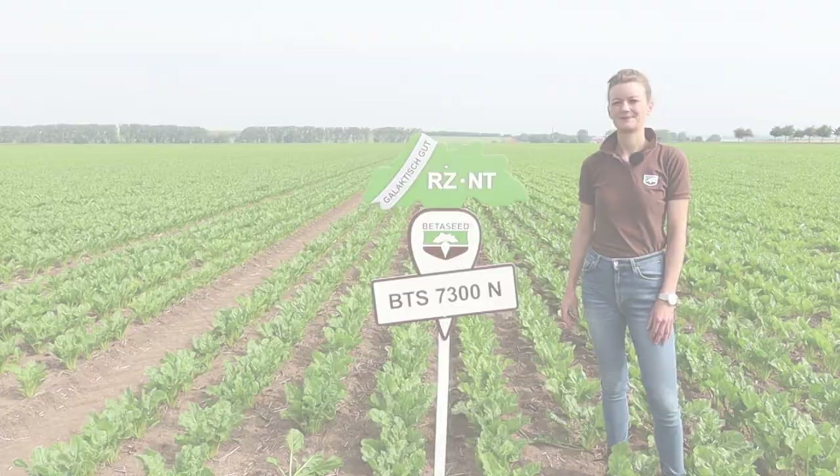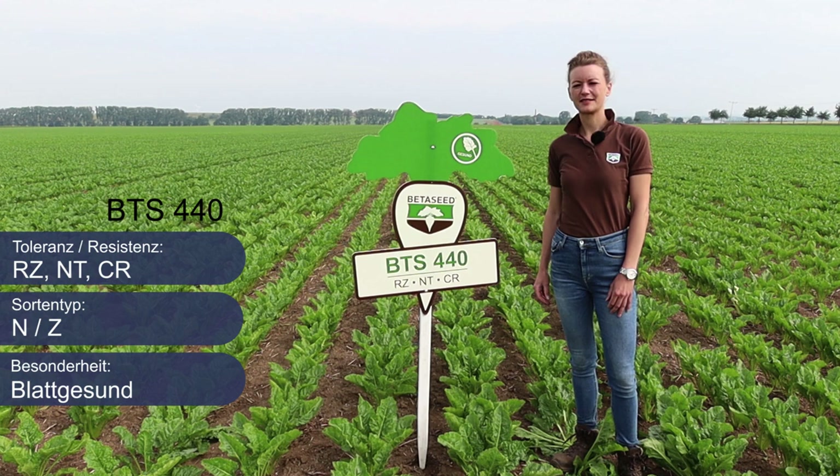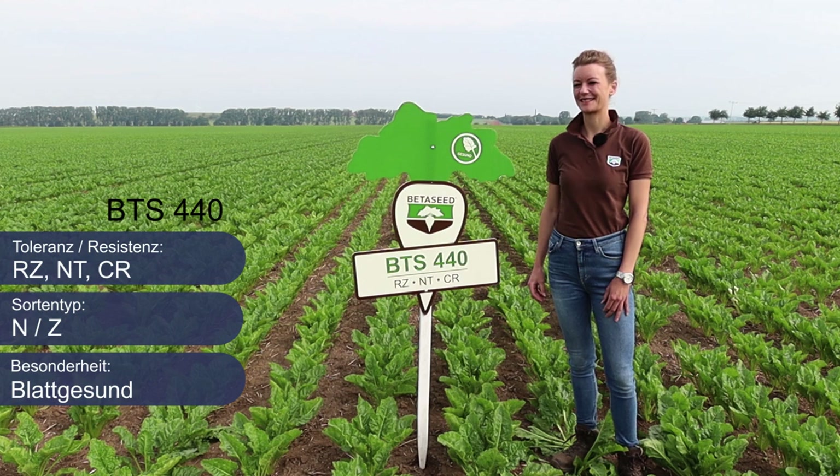Als Alternative zu BTS 7300N empfehle ich Ihnen für alle Flächen mit Nematodenbefall BTS 440. BTS 440 ist die Sorte für alle, die Wert auf Blattgesundheit legen, denn BTS 440 zeichnet sich aus durch eine Cercospora-Toleranz und ist zudem ein wenig süßer als BTS 7300N.